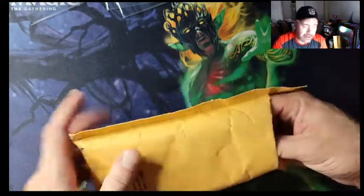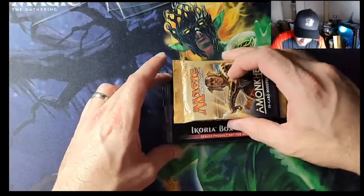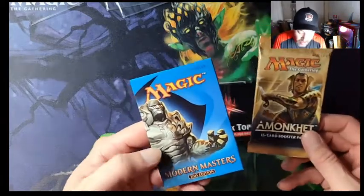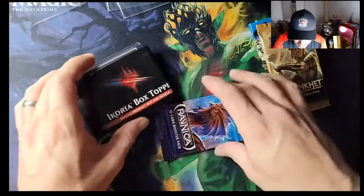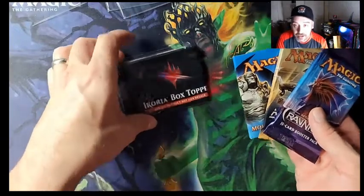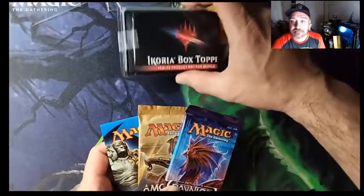Let's see if we can get our money back — hit that like button! Alright, so we got an Amonkhet pack, Modern Masters 2015 with the cardboard pack, and Return to Ravnica — those are our three packs. They sealed it up and we also got an Ikoria box topper bonus card. Let's open up the packs and then get into the spiciness.